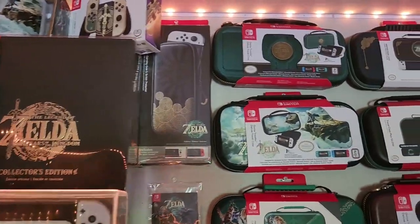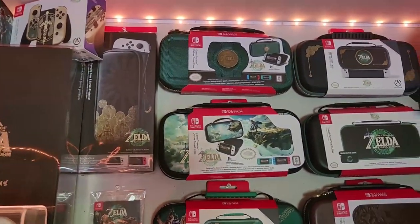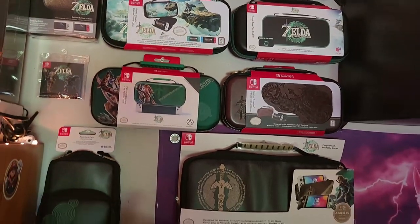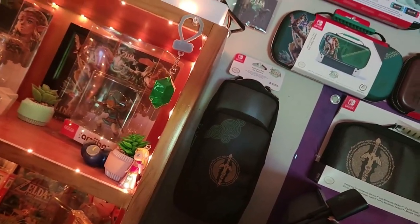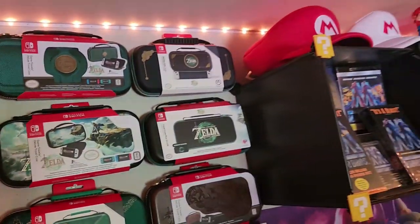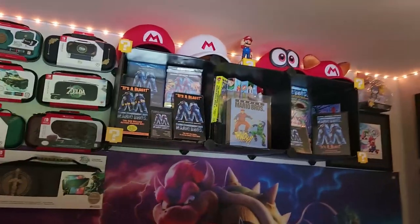Next to all the Switch stuff, we have a bunch more Zelda content. I mostly collect Tears of the Kingdom and I've got all the cases I could find — there are too many, and there are still a couple I don't have. There's a nice backpack-style bag, all official licensed Tears of the Kingdom merchandise. And that's the gist of all the stuff — that's the tour.